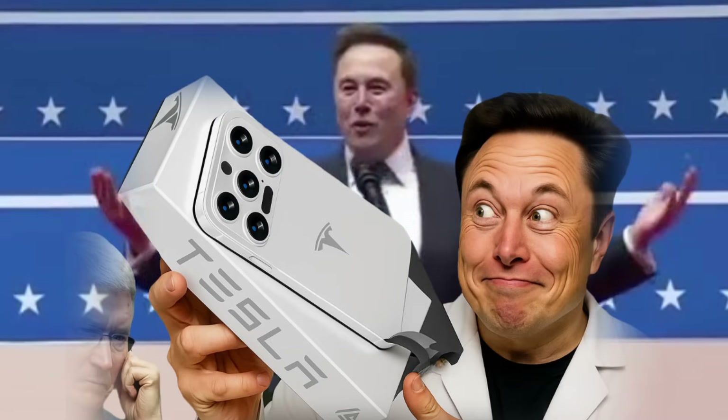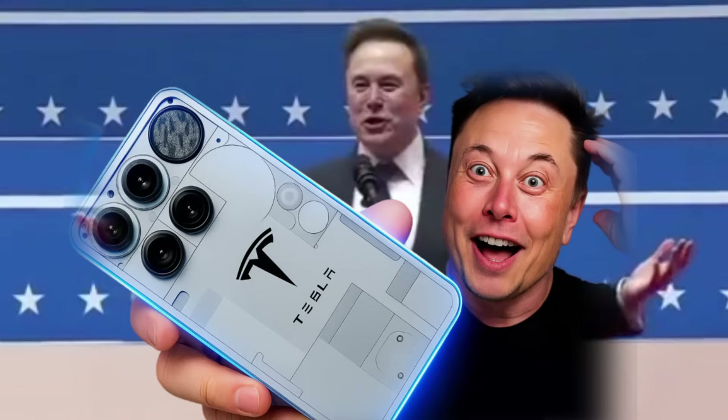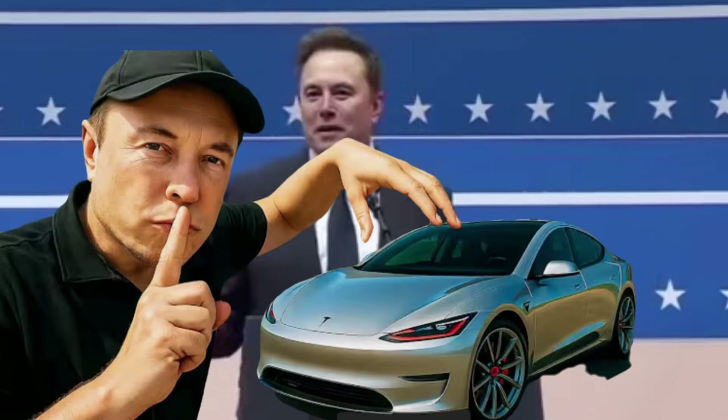We're not just launching a phone, we're redefining what a phone can do. The Tesla Pi Phone is a supercomputer in your pocket — ultra-fast charging, direct Starlink internet, Neuralink-ready interface, and full control of your Tesla car. This isn't just smart, it's next level.